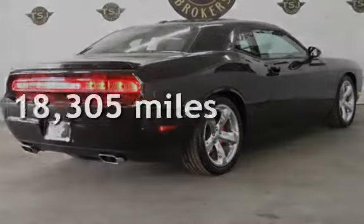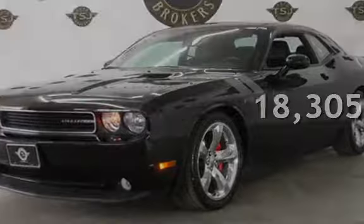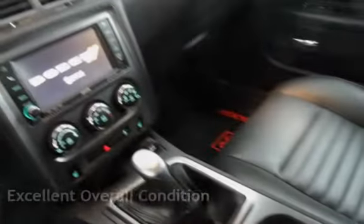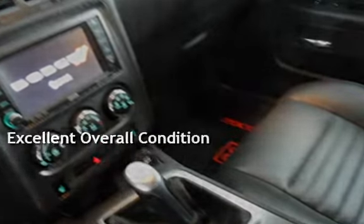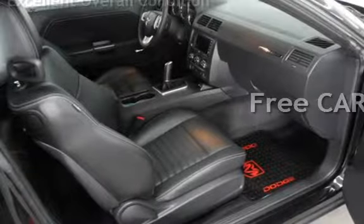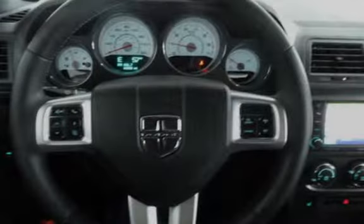This Dodge is a great value with less than 19,000 miles on the odometer. This vehicle is in excellent overall condition, qualifies for the Carfax buy-back guarantee. Ask to see the free Carfax Vehicle History Report.